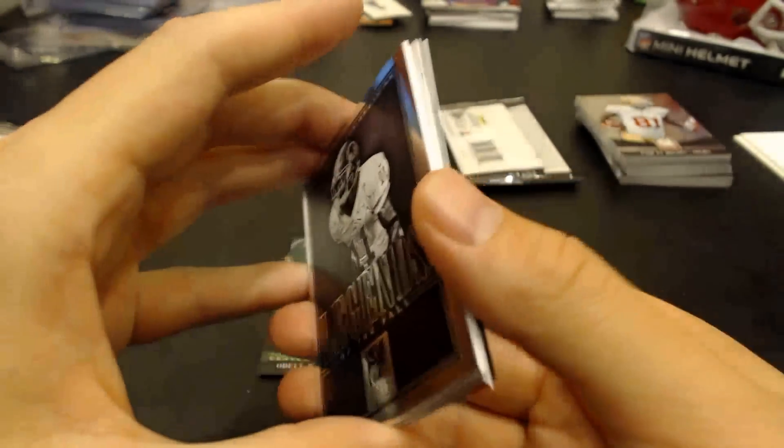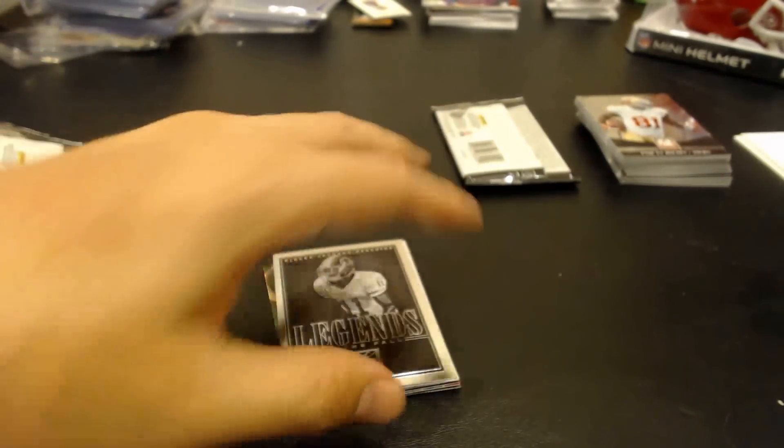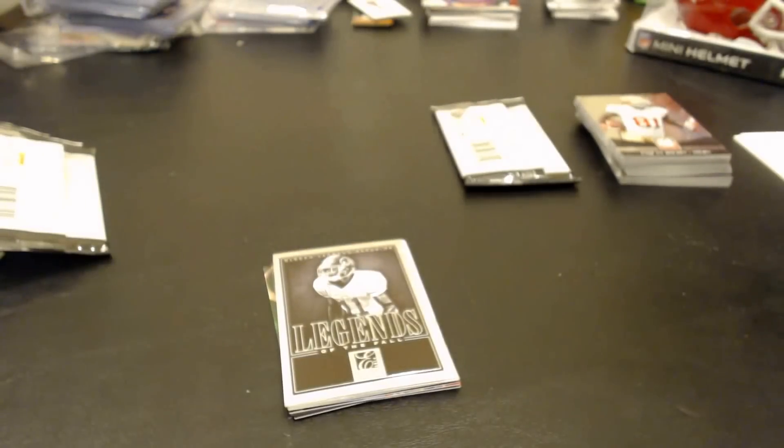Not too bad — I kinda like it. I got a free box last year and pulled some horrible autographs out of it. Pretty decent, producing a little break. Maybe I'll grab a full box — we'll see. Thanks for watching.